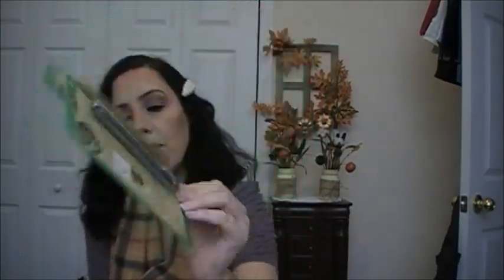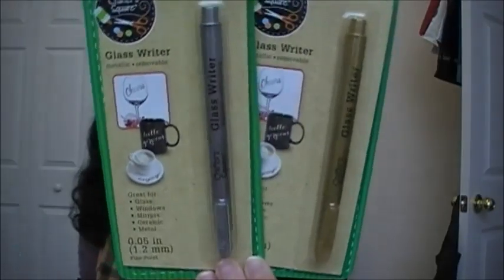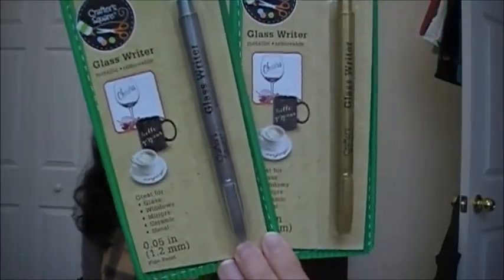Then I picked up two glass writers. I think I have black, white, red, and green, but I don't have silver or gold so I'm picking those up. It says they're great for glass, windows, mirrors, ceramic, and metal — they're metallic and removable. I didn't realize they were removable. This would be good if you're having a party and people want to write their names on glasses and then remove it.